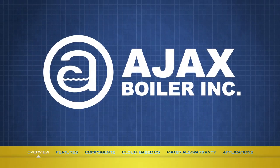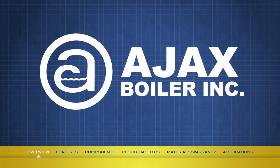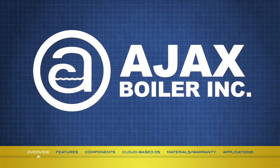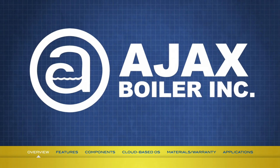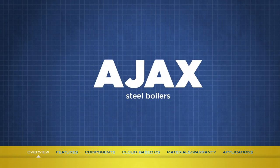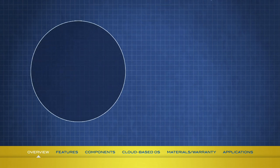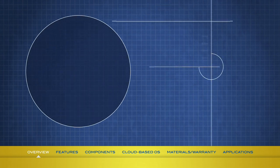Ajax is a well-known and respected manufacturer of highly reliable heavy-duty commercial and light industrial boilers and water heating equipment. We currently make products under three brand names: Ajax, Atlas, and Ace. Since its beginning in 1919, Ajax Boiler has contributed to many advances and improvements in domestic water heating technologies.